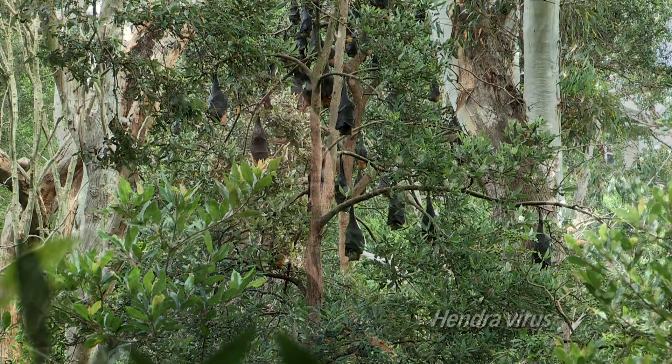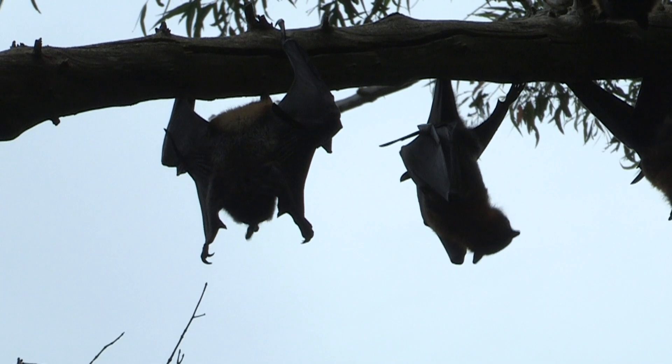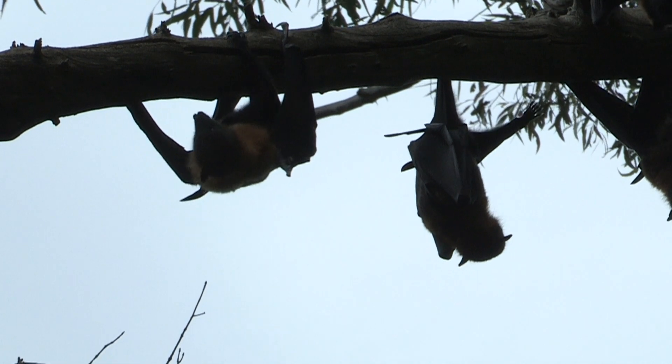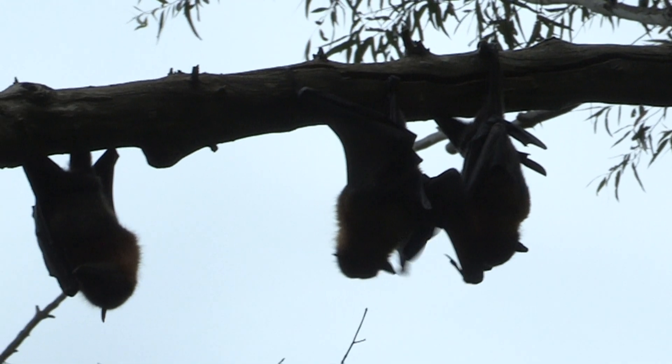Hendra virus is a virus that impacts horses and through horses can also have a devastating effect on the vets that treat them. If a bat is injured, you should always call a wildlife professional to come and handle it and not touch the bat. People who do handle them have been immunised against this sort of virus.